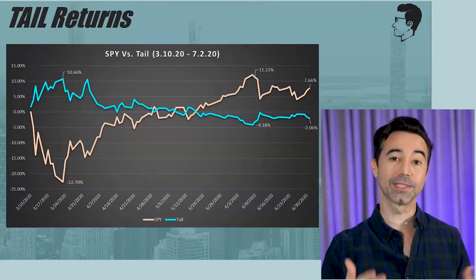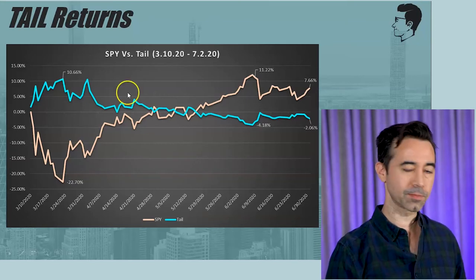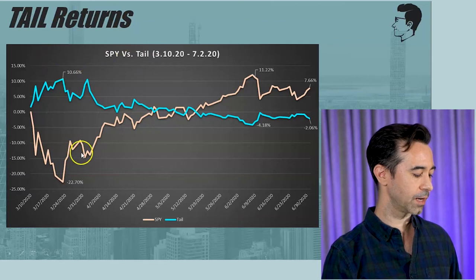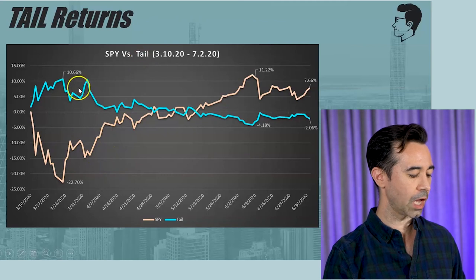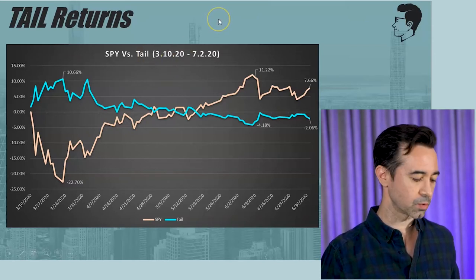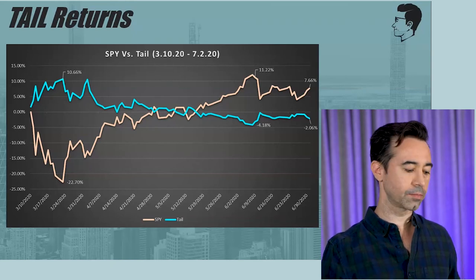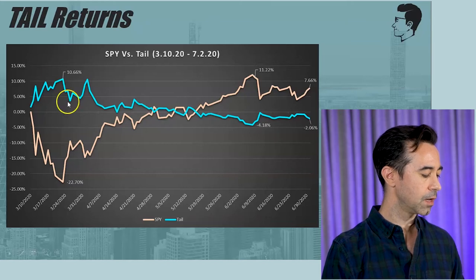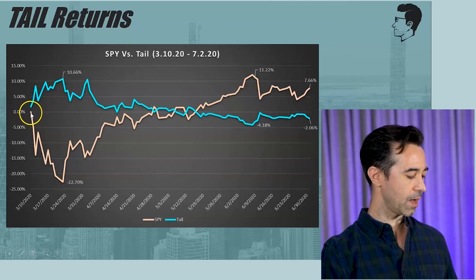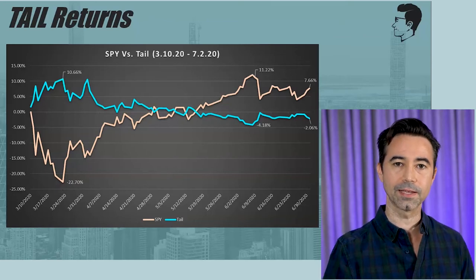I ran some numbers and put together a chart. This is what TAIL would have looked like when the illness struck. This is the S&P 500 as seen through SPY — the ETF that tracks the S&P 500 — shown as the beige line. Then we have TAIL, which is the blue line. This is between March 10th, 2020 and July 2nd, 2020 — the time period where the market really declined a lot but then came back up. The percentage return if you were holding just SPY would have gone down 22.7%. That's a very big decline, and it really hurts when you lose that much money.